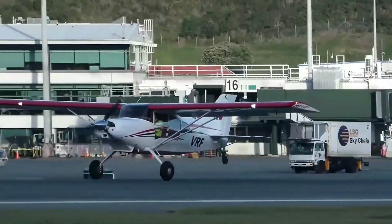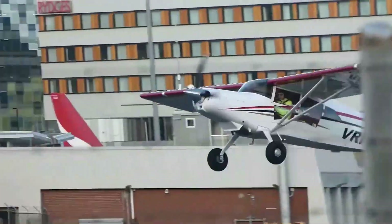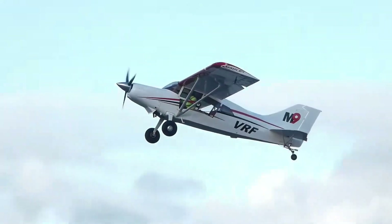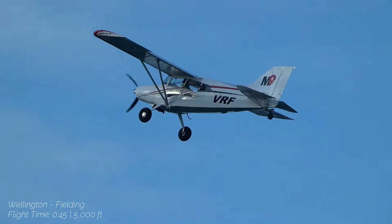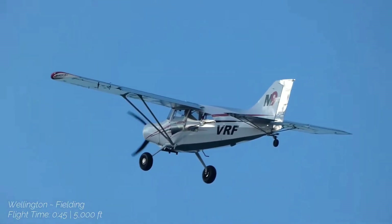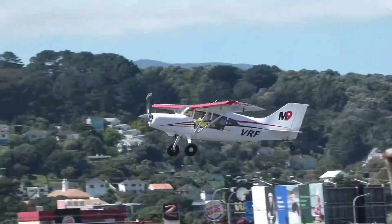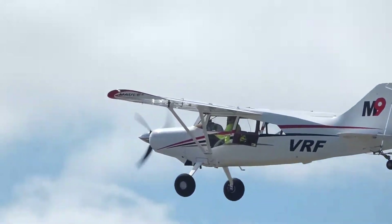The aircraft can accommodate 4 adults and 100 pounds of luggage, or 2 adults and 250 pounds of equipment, with a fuel range of up to 7 hours. Its short takeoff distance of 406 feet ground roll and impressive rate of climb of 1,500 feet per minute make it a top choice for pilots needing a reliable STOL performer with long-range capabilities.